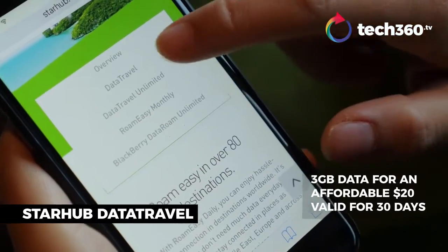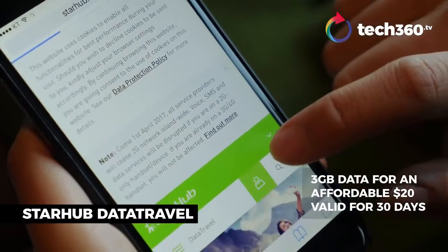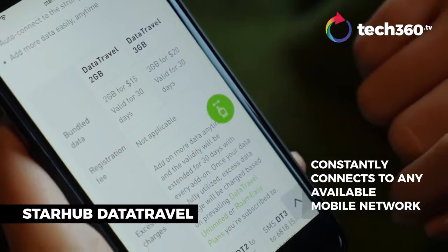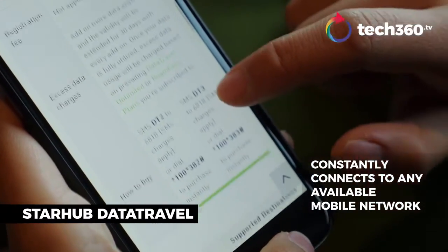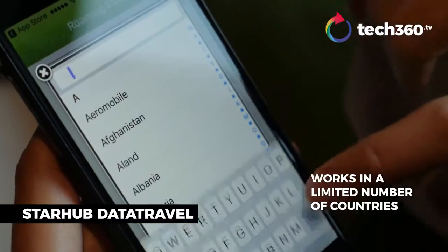For StarHop, once you activate your data roaming service there are a few options. The cheapest is the data travel plan — you can purchase 2 to 3 gigs for up to $20, and it lasts for a month. It connects you to the strongest local mobile network automatically, so you don't have to worry about choosing the right one. If you run out of data, you can send a simple text to top up 2 to 3 gigs again.